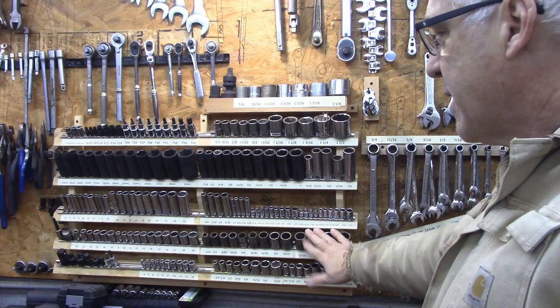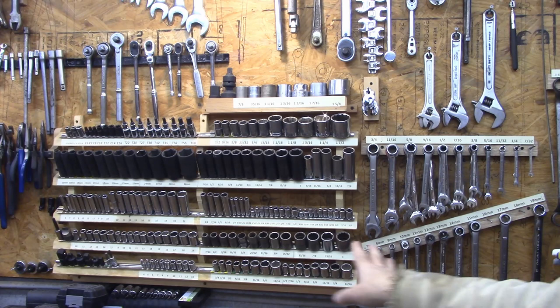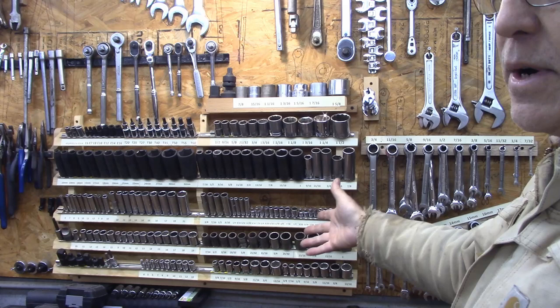This is a rack — there's a video on how I made this — for all of my sockets, because I really hate wasting time trying to find tools and then later trying to put them away. This one is organized enough that a lot of times I'll use the tool and rather than just set it down, I'll just put it right back where it belongs. That saves me a lot of time.